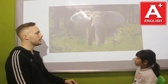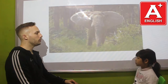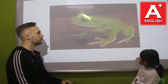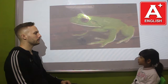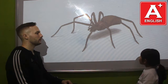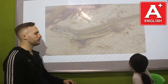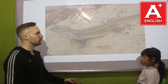What animal is this? It's an elephant. Do you like elephants? Yes, I do. What animal is this? It's a frog. Do you like frogs? Yes, I do. What animal is this? It's a spider. Do you like spiders? No, I don't. Me too. What animal is this? It's a lizard. Do you like lizards? Yes, I do. Good.